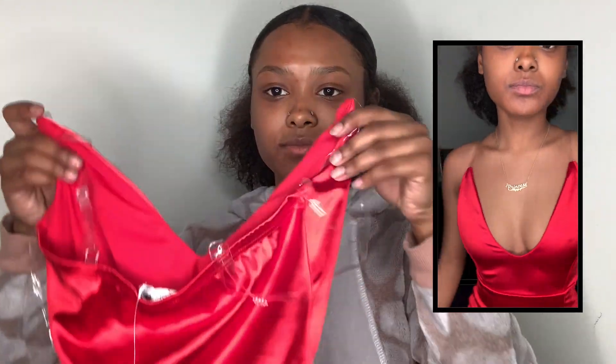I got this really cute dress — I don't know if it's satin but it's really cute and it's red. You guys can see it on me. It has a cute slit in it and I really like the slit. I'll wear that on a date one day.